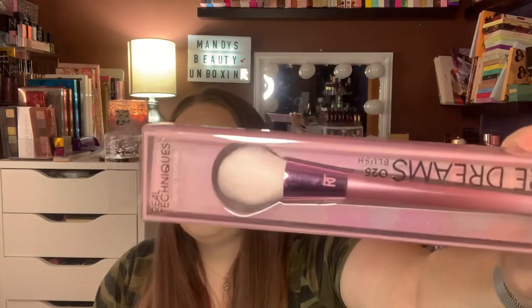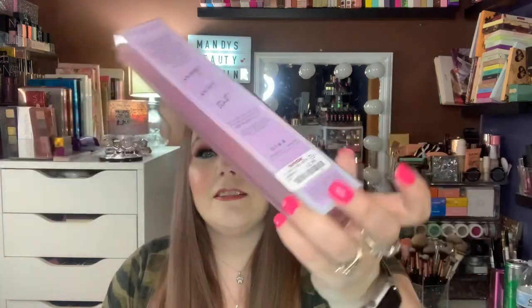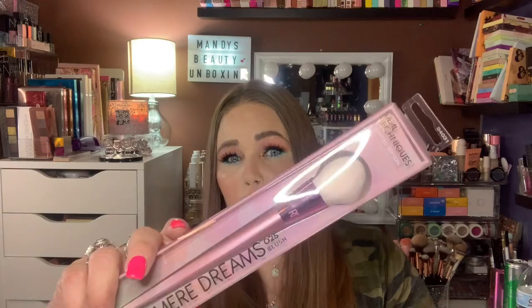Moving on — I did pick up something I didn't show in the video because I think I was already done filming when I saw it. I love Real Techniques brushes, and this is the Cashmere Dreams Blush Brush — it was $2.99. I seriously couldn't say no. I'm looking for a new cream blush brush, so hopefully I can use this with creams. For $3, I will definitely get a use out of it.